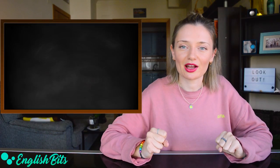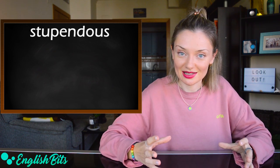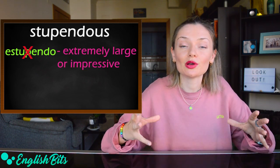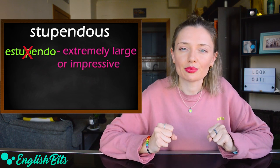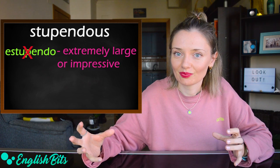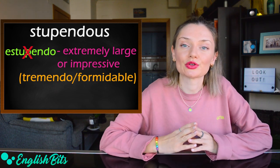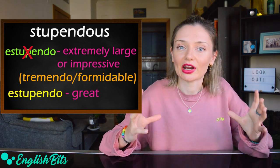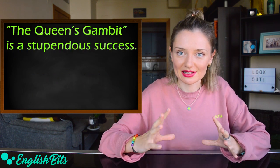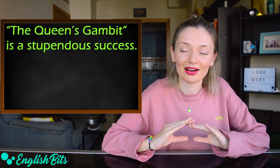Let's move on to adjective number five: 'stupendous.' In English, it doesn't mean 'estupendo,' but it means extremely large or impressive, especially greater or better than you expect — 'tremendo o formidable' in Spanish. And if you want to say 'estupendo' in English, it would be 'great.' Example: The Queen's Gambit is a stupendous success. Guys, if you haven't seen this series, I highly recommend it — I loved it.